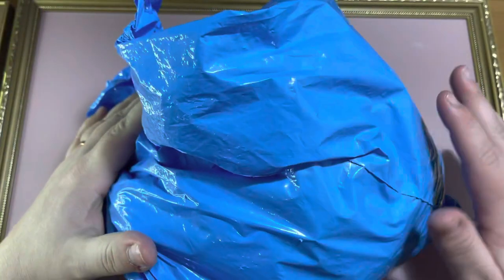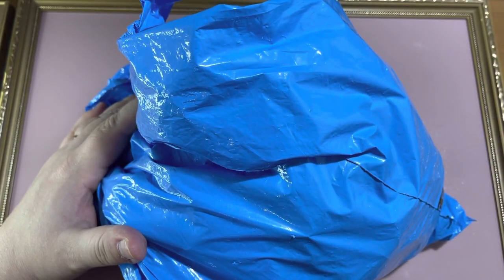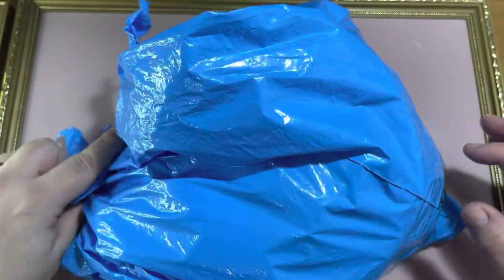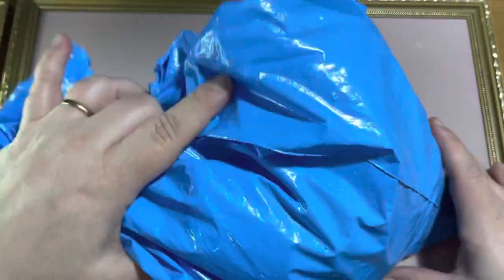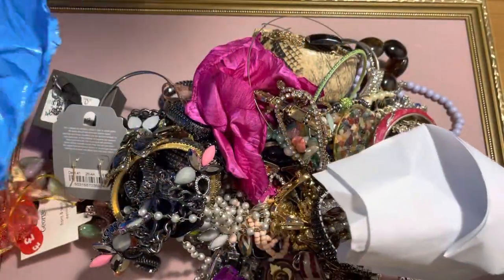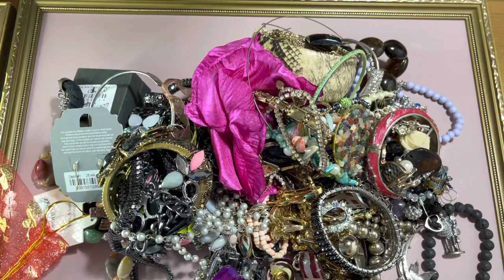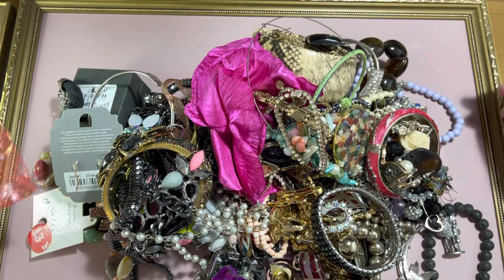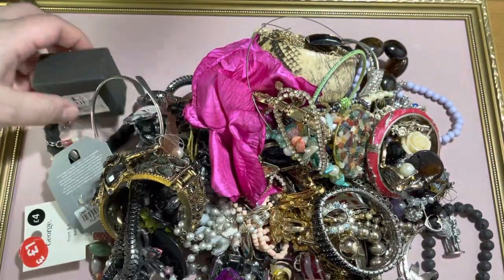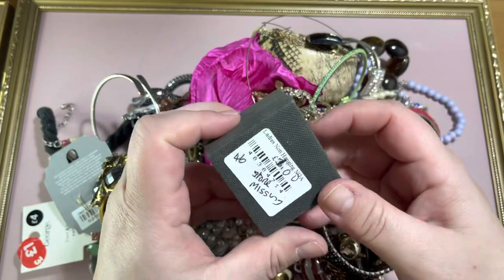Hello, I'm going to be sorting through two kilogram bags of jewelry. I'm starting my shop up again on eBay — it's been a few years, I'm a bit rusty, but let's have a look and see what we can sort out. These bags are about £20 each for two kilos, then you get postage on top of that, and if you buy in bulk you get a discount.